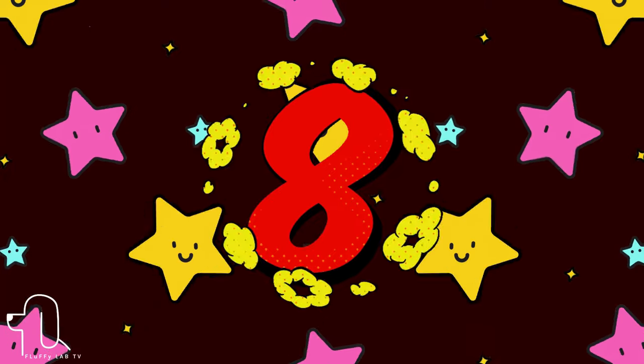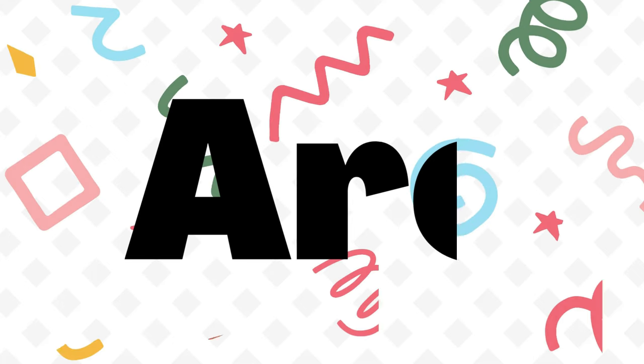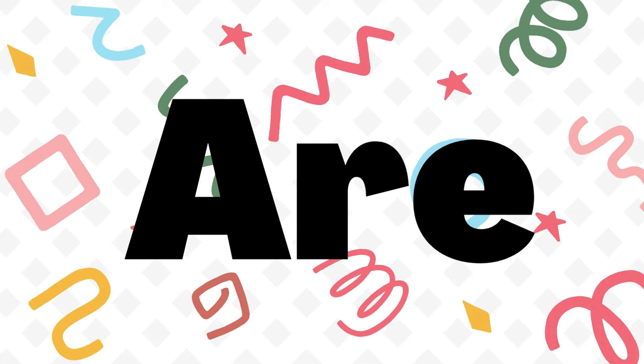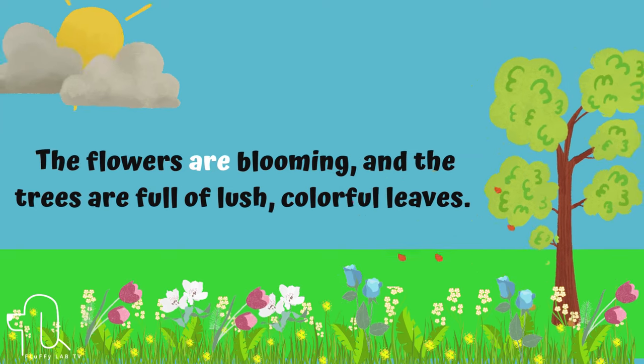Number 8. The next sight word is 'are.' Let's use 'are' in a sentence. The flowers are blooming and the trees are full of lush, colorful leaves.